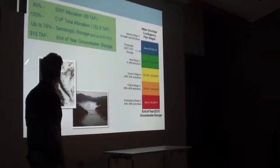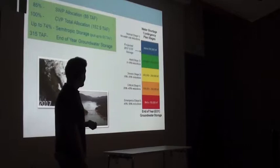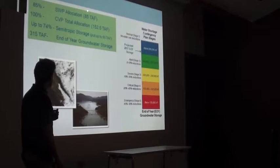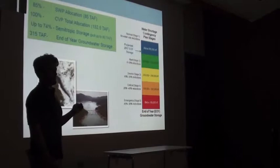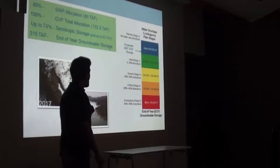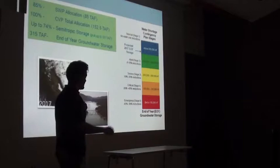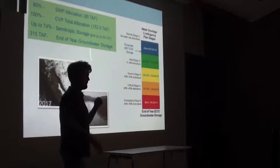This year we received our full 100% allocation from the Central Valley Water Project — that last happened in 2006, so it does not happen very often. We also have 85% of our State Water Project allocation, which is 85,000 acre-feet. We also have something called semi-tropic storage — an aquifer in Southern California that we use almost like a water bank. If we get a lot of water one year, we send some of our water to the semi-tropic bank, and then in a low-water year we can withdraw from it instead of it going further south.